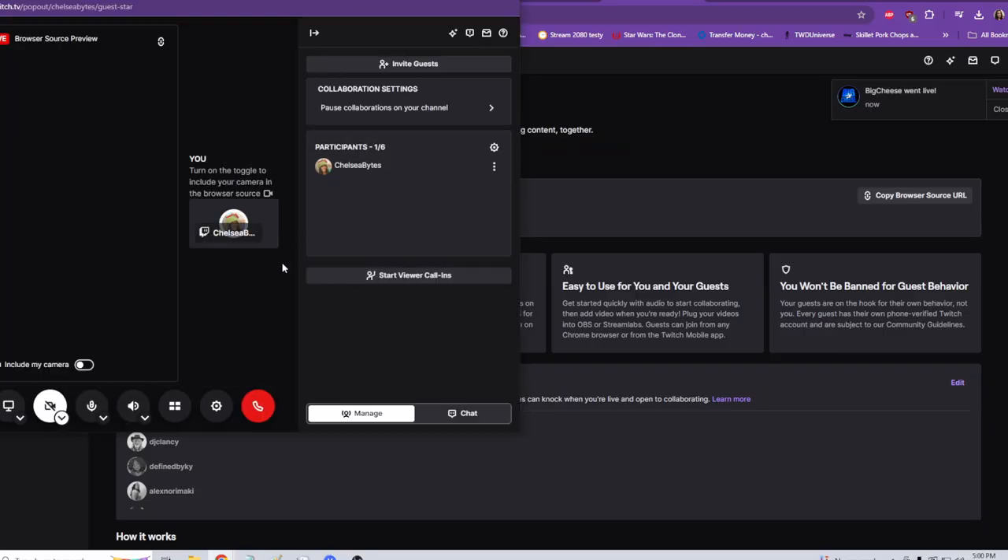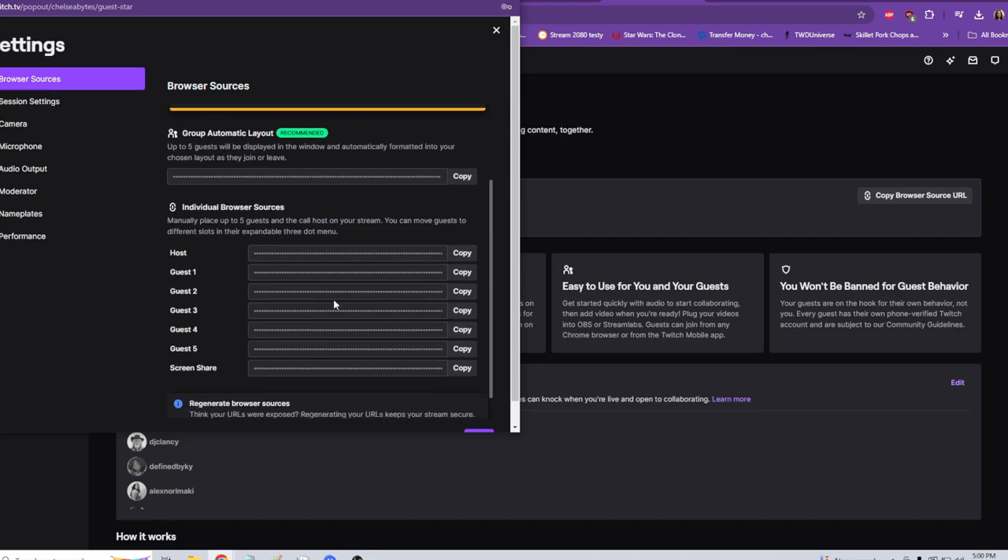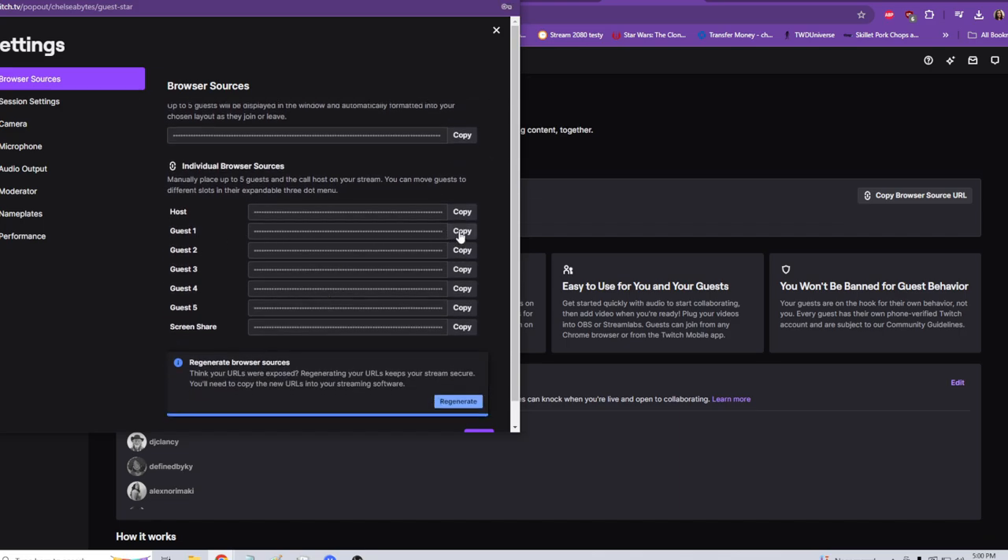In your first call, hit the camera button to set up your camera and it will prompt you to also set up the browser source. You can also find the browser source URL anytime in Stream Together settings. Make sure not to share your browser sources publicly — it's private and unique to your channel.